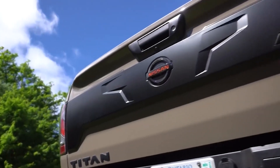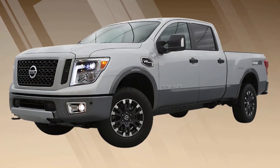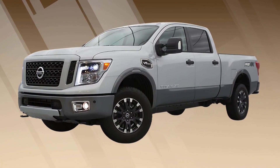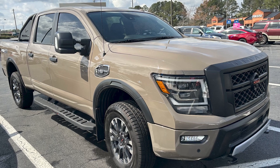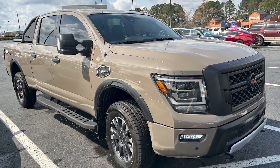Let's address the elephant in the room: fuel economy. With a big V8 and a curb weight of around 5,800 pounds, the Titan's combined fuel economy is rated at 17 miles per gallon. Yeah, not great, but pretty much what you'd expect from a truck of this size.